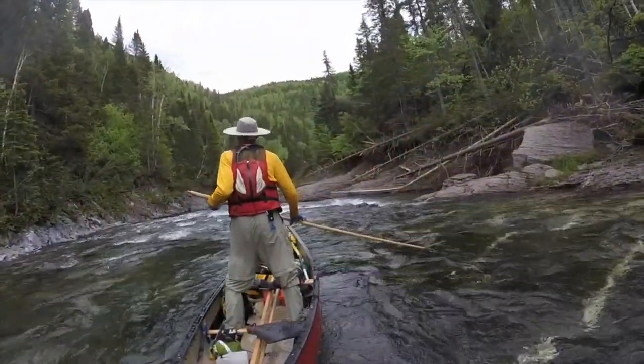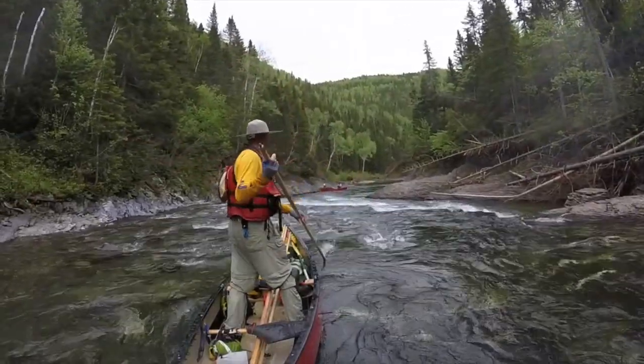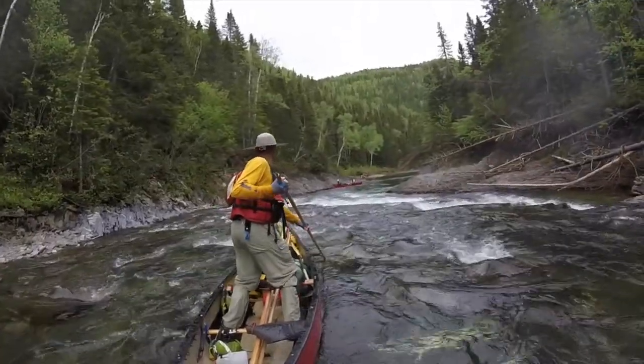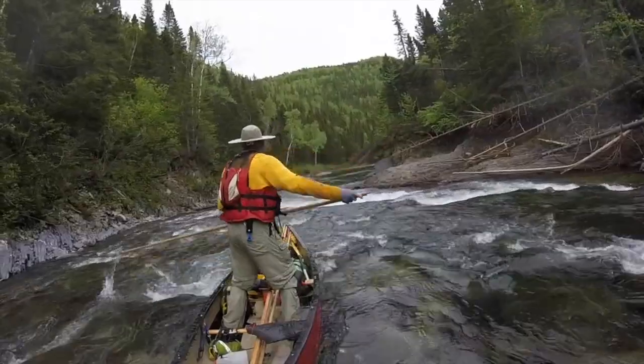Standing gives you a higher point of view and a different perspective than a sitting paddler. Ledges and other river features resolve and give up their secrets sooner. The more time you have to react and maneuver, the better your outcome is likely to be.